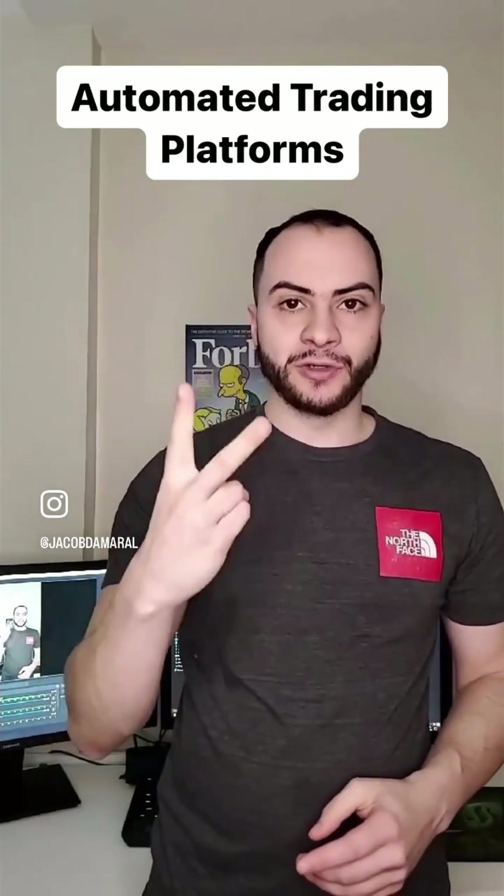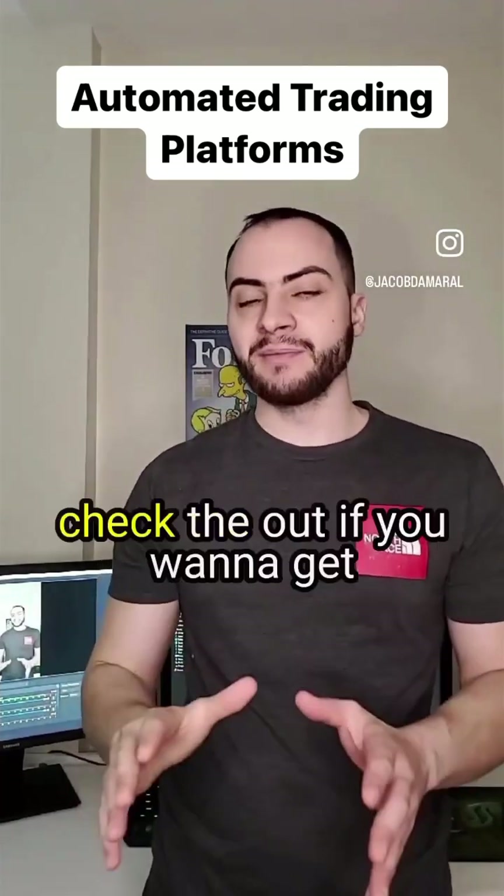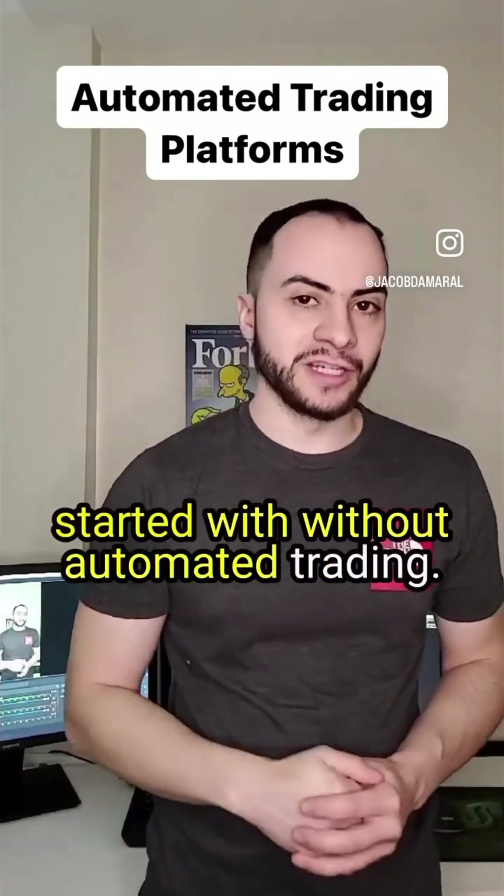So once again: NinjaTrader, TradeStation, and QuantConnect. Check them out if you want to get started with automated trading.